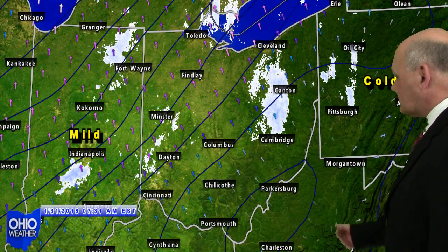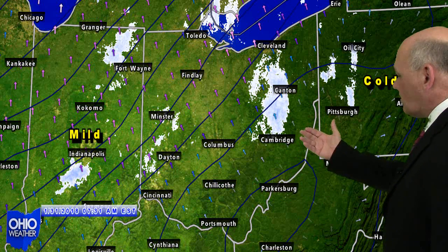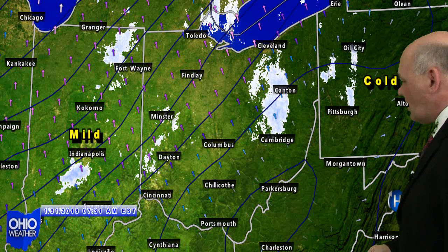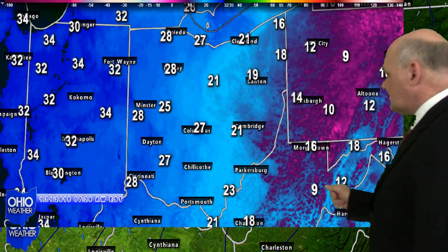But a cold front will make its way through and drop our temperatures again on Thursday. Scattered snow showers are widespread across the Buckeye State and surrounding areas this morning as that warmer air moves back into the state of Ohio. Here are your temperatures for Ohio and surrounding states.